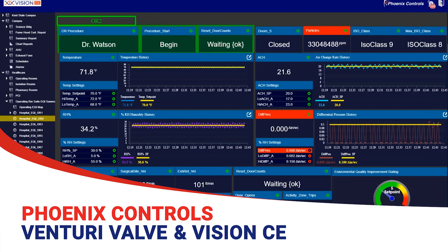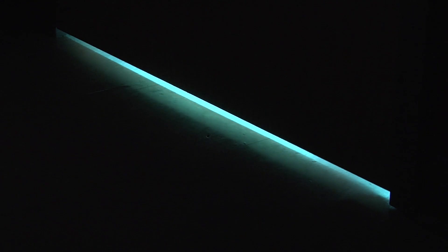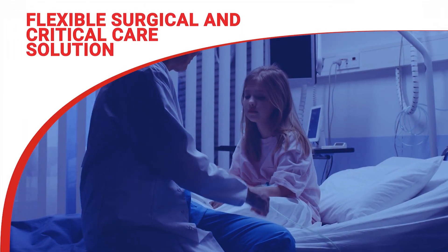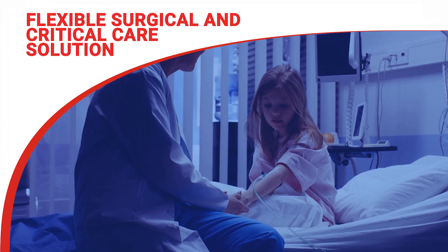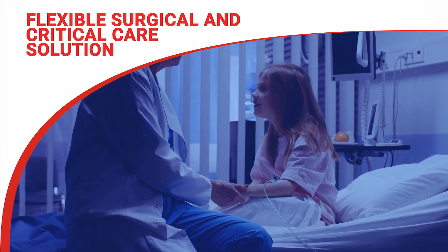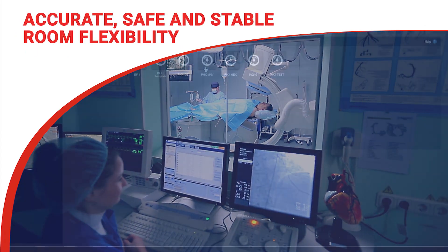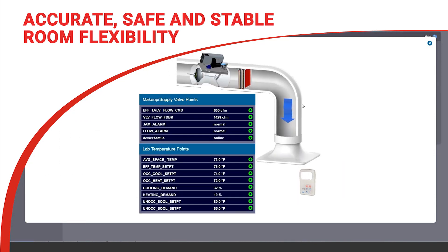With a Venturi Valve, you have the ability to quickly adjust airflow and room pressure. This allows you to manage infections efficiently, while also giving you a more flexible surgical and critical care solution. Change the room state to meet immediate patient needs, including emergency airborne virus containment and advanced procedure requirements. You'll be glad our Venturi Valve repeatedly delivers accurate, stable, directional airflow every time.